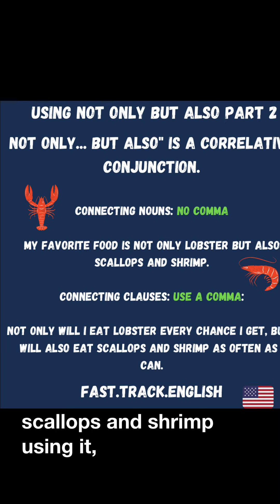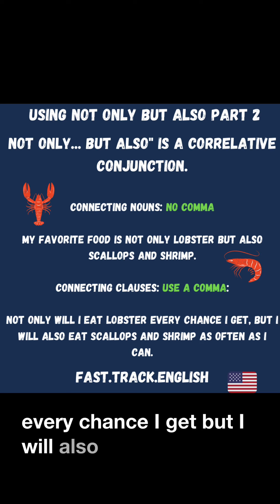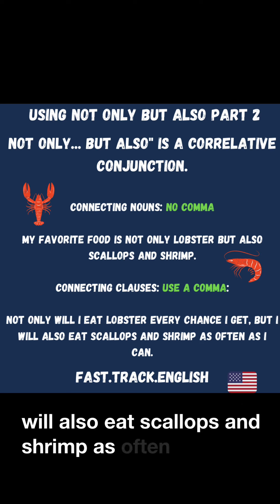Using a comma: Not only will I eat lobster every chance I get, but I will also eat scallops and shrimp as often as I can.